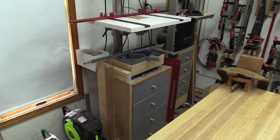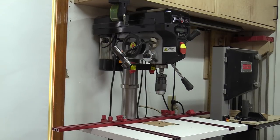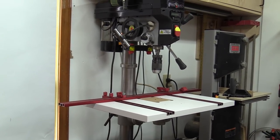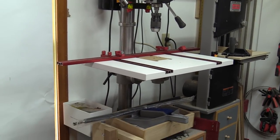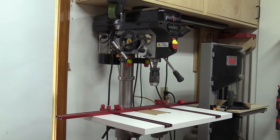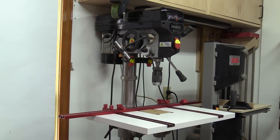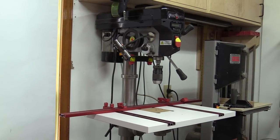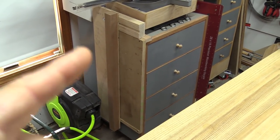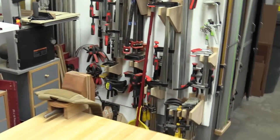Here I've got my drill press — a Steel City 13-inch. This has been a really good drill press for me, especially with the Woodpeckers table and the laser on it. I had a full-size drill press before; it was handy, but this one takes up less room, is easier to move around, and is not as top-heavy. I've got plenty of storage underneath with four full drawers, and I keep my Woodpeckers square there too.